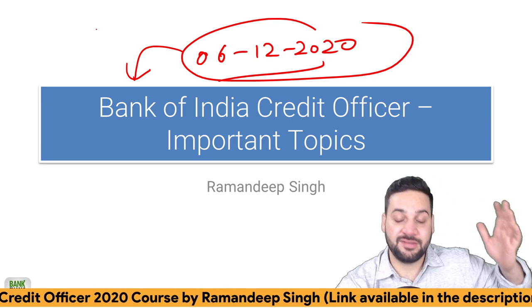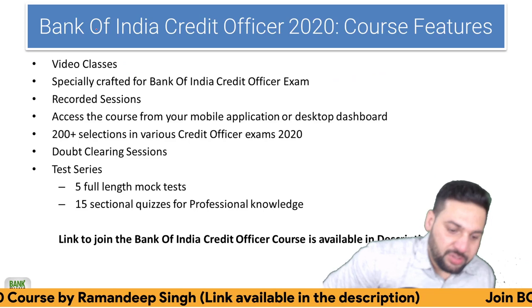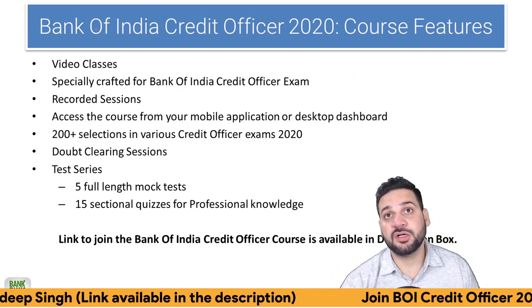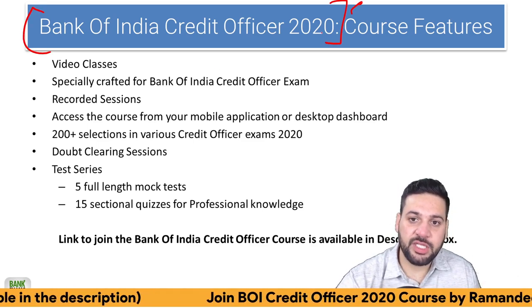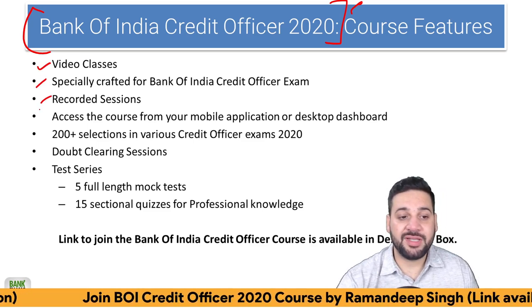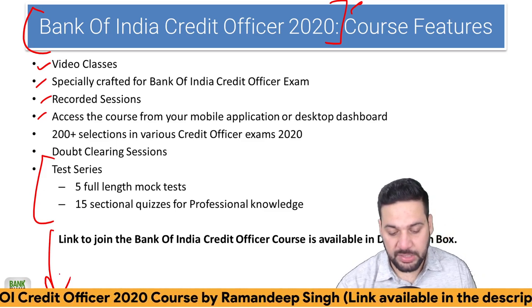Before starting the session, let me tell you that whatever sources I'm going to tell you, a lot of them are available for free. But majority of them would be part of the Bank of India Credit Officer 2020 course, which provides video classes, notes, test series, and doubt clearing sessions. The link to join the course is available in the description.